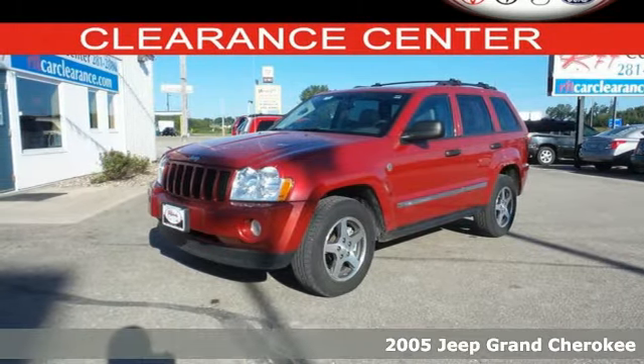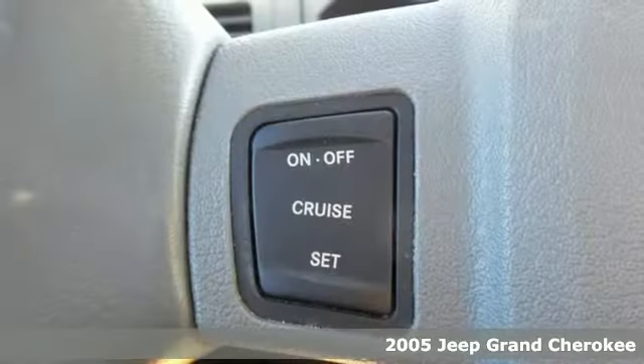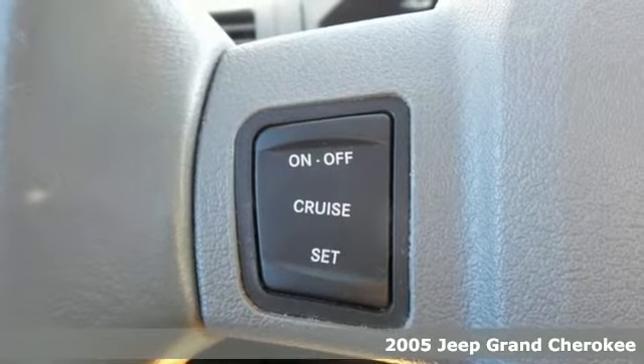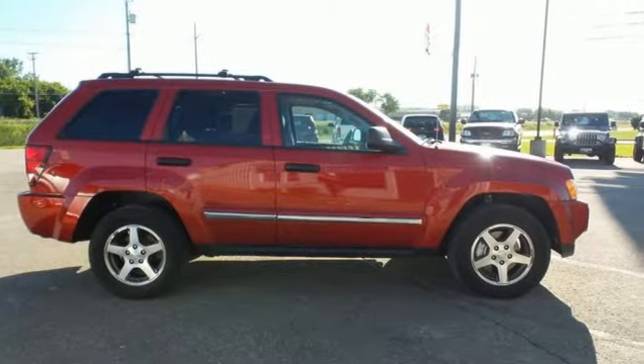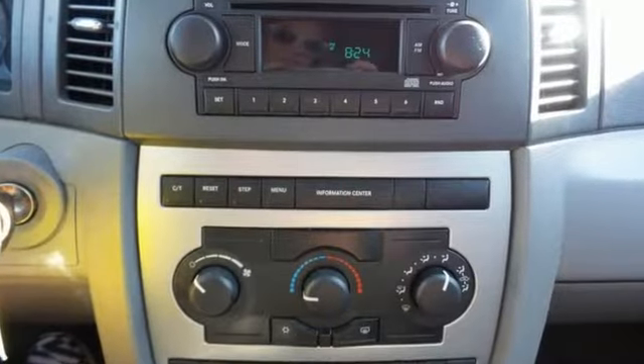Here's a 2005 Jeep Grand Cherokee. Standard amenities include a roof luggage rack, power windows, locks and mirrors, privacy glass, a rear lift gate door, tachometer, and a premium audio system with steering wheel controls.